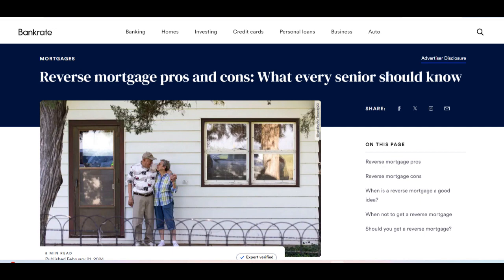Additionally, reverse mortgages offer flexibility in how homeowners receive their funds. They can choose to receive a lump sum payment, monthly payments, a line of credit, or a combination of these options, depending on their financial needs and preferences.